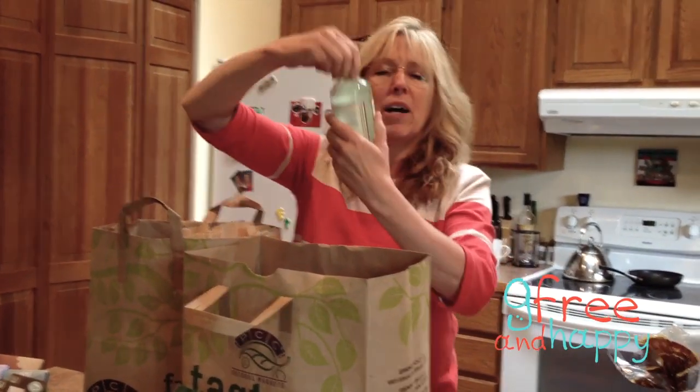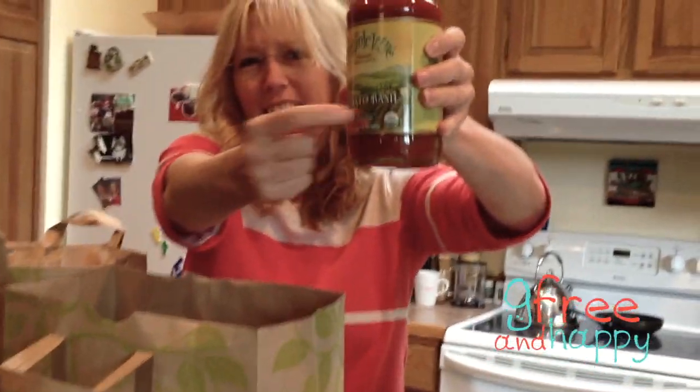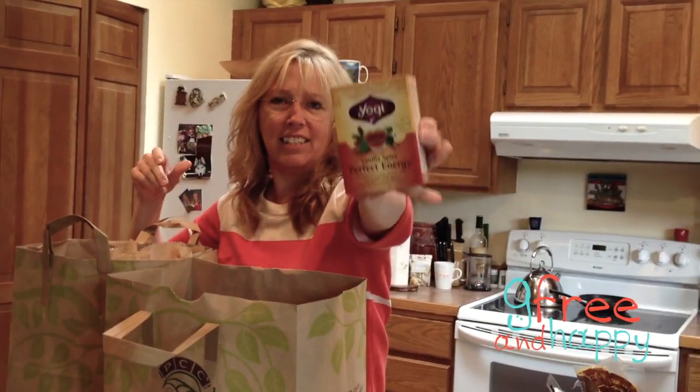And then another — look at this, it says gluten-free right on the front. I'll buy anything that has gluten-free right there on the front, and this is organic. I really like this tea — yummy tea.